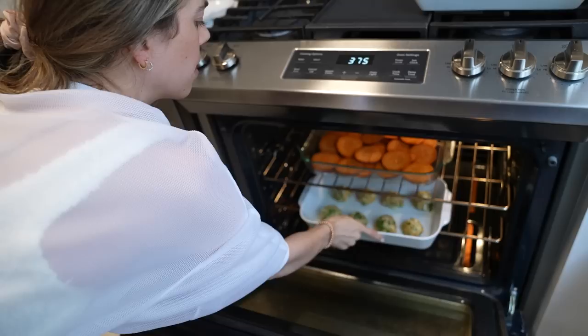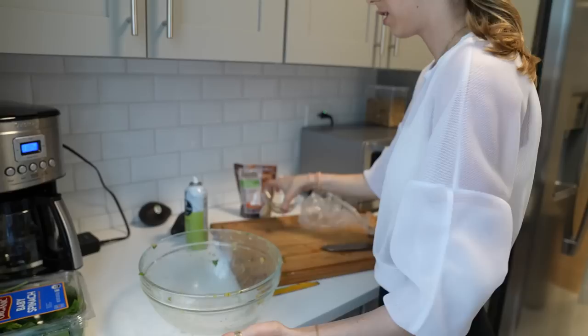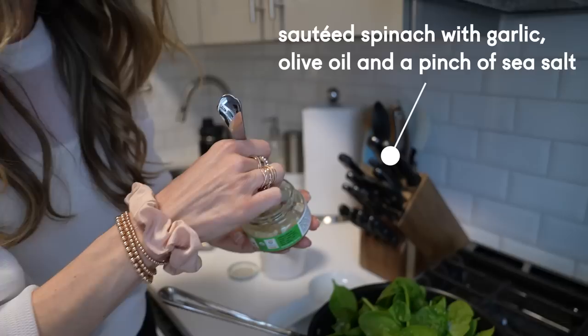That gives us a perfect serving of eight meatballs. I set the oven to 375 and they'll probably take about 20 to 30 minutes — I'm going to set a timer for 15 minutes to check them. Let's clean up. Now time for the spinach.